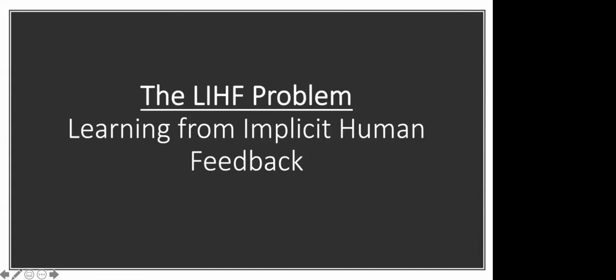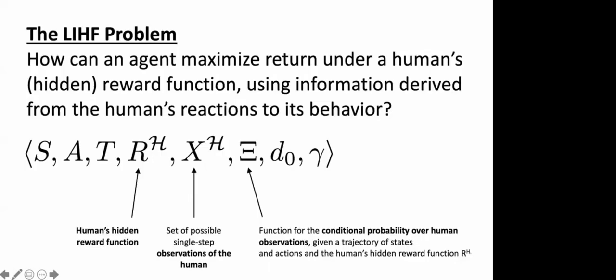We call this the LIFE problem — Learning from Implicit Feedback. The question is: how can an agent maximize return under a human's hidden reward function using information derived from the human's reactions to that agent's behavior? The agent is performing a task; the human has some internal psychological reward function that cannot be observed, but it has some influence over their reactions. We want to use those reactions to change the agent's behavior so it accumulates higher reward according to this hidden reward function.